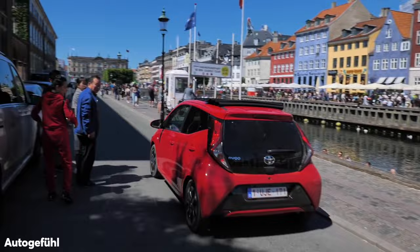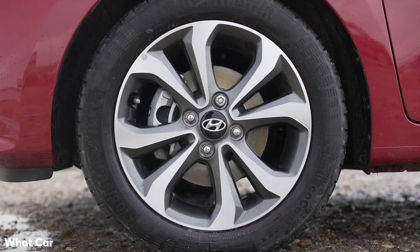£2-3000. This is where the best deals are to be had on a first car, allowing more choices and bonus features such as AC, ABS and parking sensors.